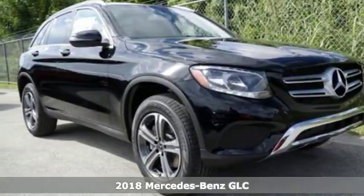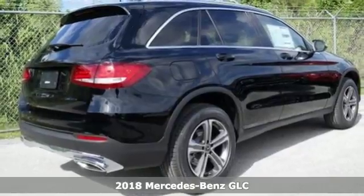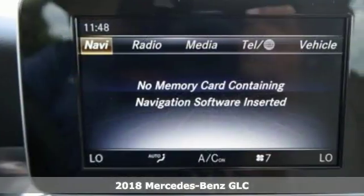Here's a 2018 Mercedes-Benz GLC. Adoring eyes follow the toned body of this GLC everywhere it goes.